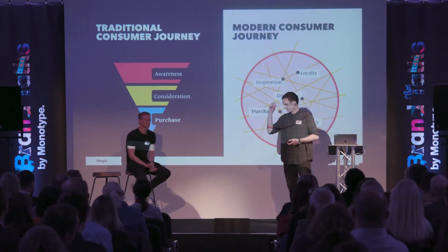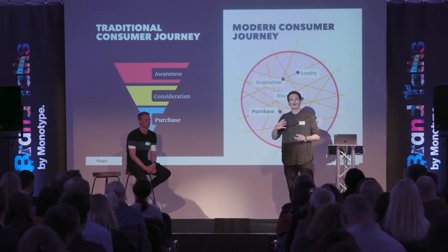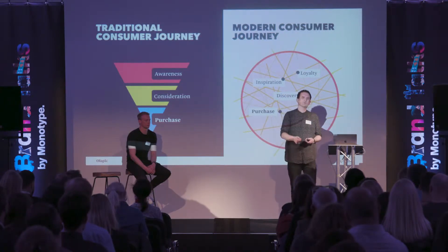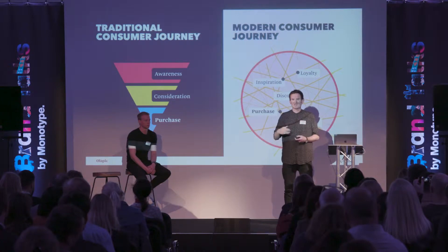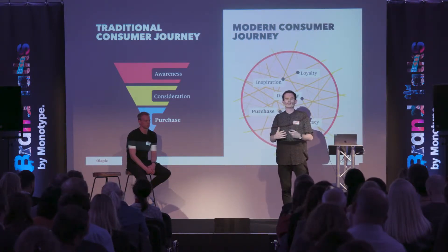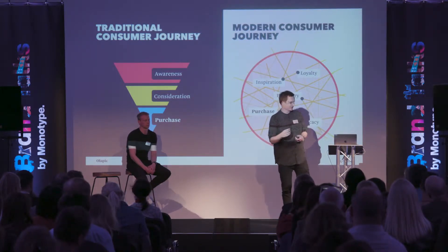Maybe an hour or a week later they think, actually, I want to jump back in and start to consider that process again. So maybe they'll jump on Instagram and start looking at actual products and images again, re-entering that process. It's a rinse and repeat — with the limited time and attention span that people have, they're dropping in and out of that process.